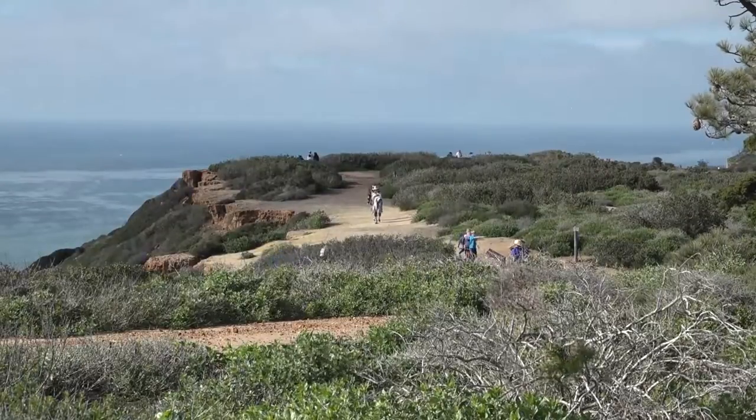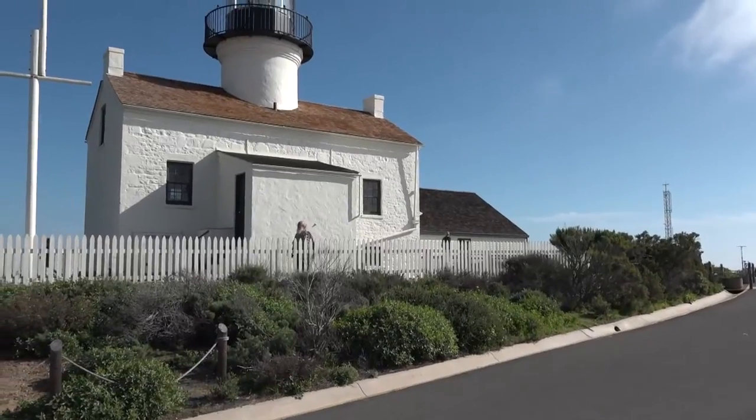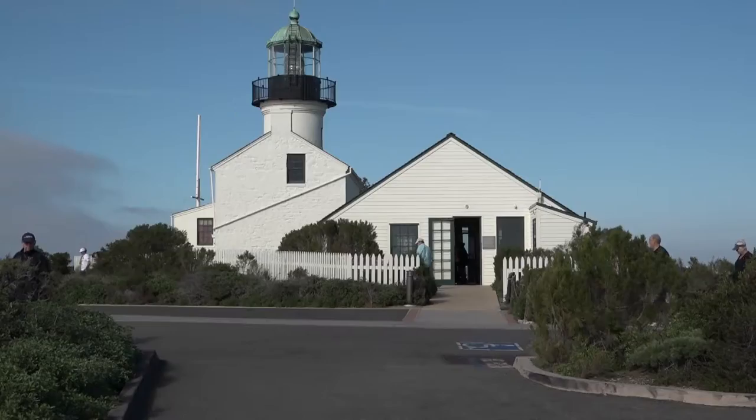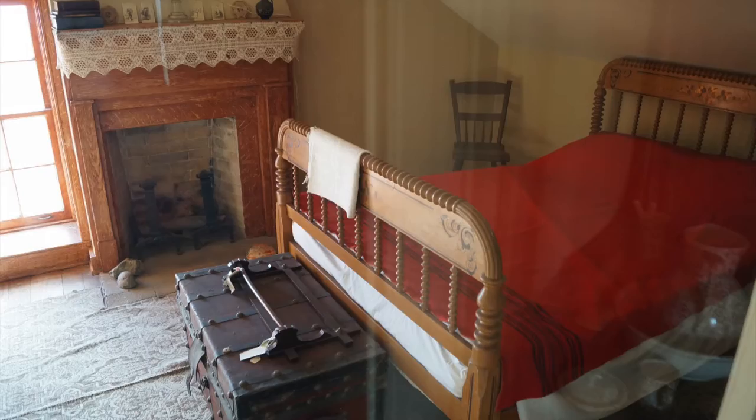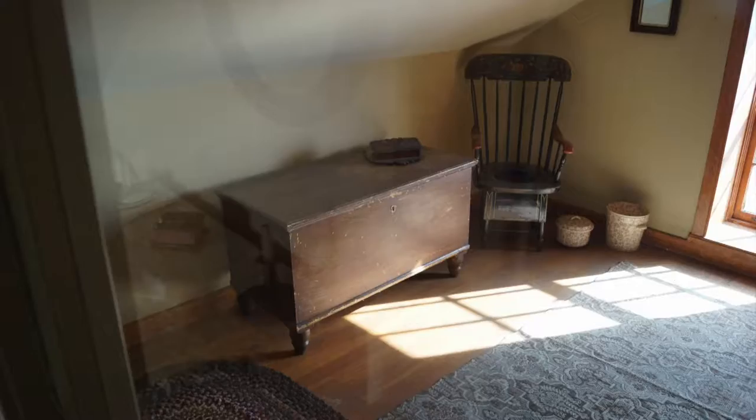The park is well known for its old lighthouse that used to aid mariners in navigating these waters. The lighthouse is no longer in use, but it's a great place for visitors to see how life was like back in the day.